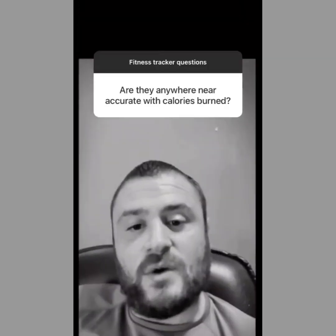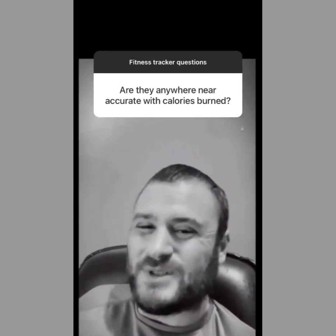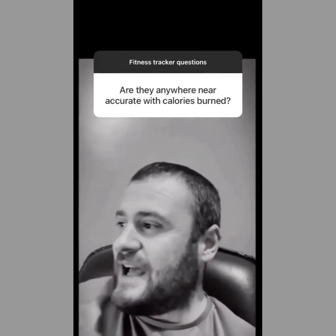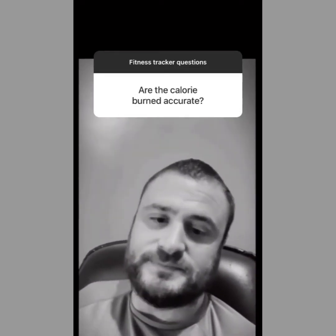If your watch doesn't give you the lower number and you want to know how much you burnt through exercise only, just take 70% of the calories and subtract that from the total. When it comes to calories, the majority of fitness trackers have a margin of error of 25% — so that's a lot. The more expensive fitness trackers have a margin of error of 20%, which is still a big margin, so they're not accurate with calories.